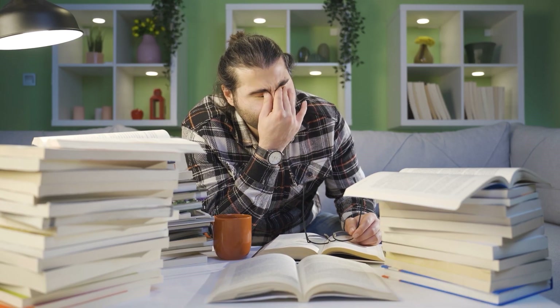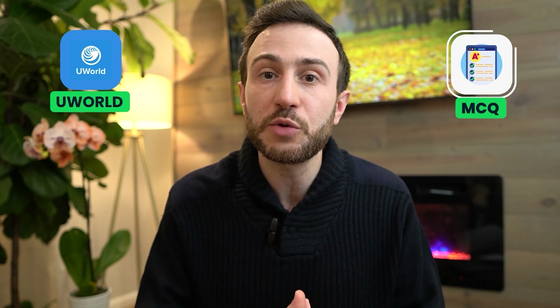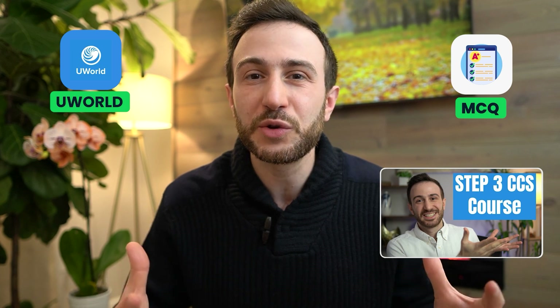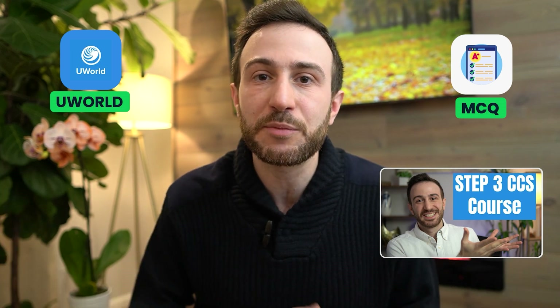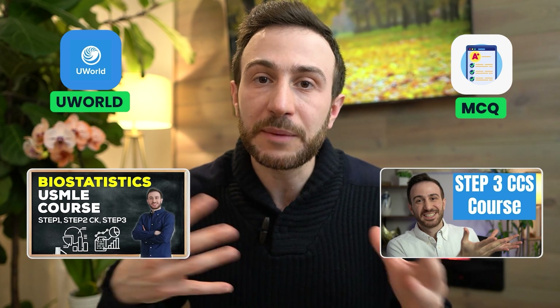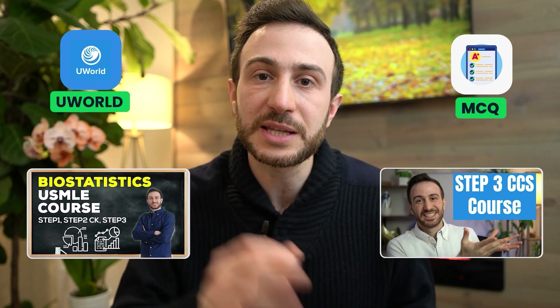So don't overwhelm yourself with so many resources. Focus on the UOL questions, especially for the MCQ part. Get the CCS course to understand the platform, especially since it's new to Step 3 and wasn't present in Step 1 and Step 2. The Biostatistics course will give you a quick overview of high-yield commonly asked questions so you can ace that part of the exam.